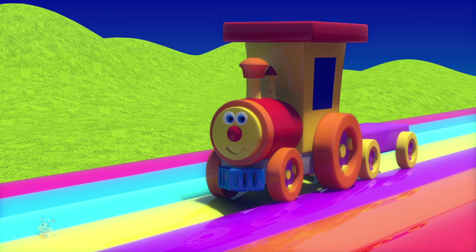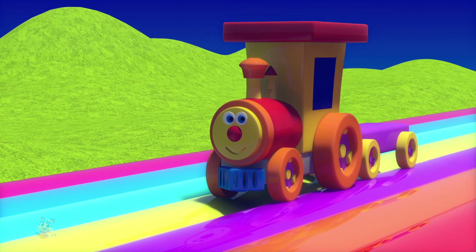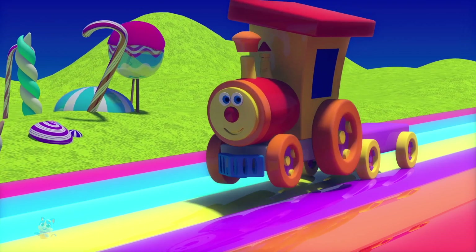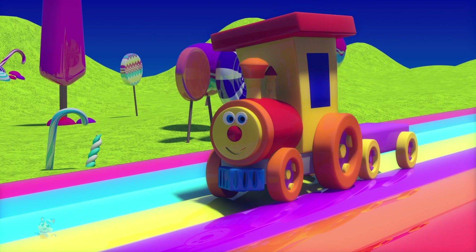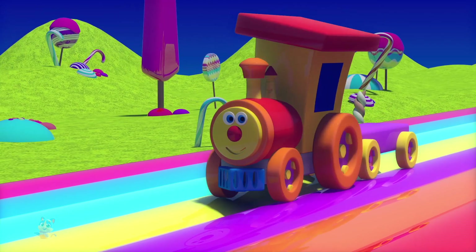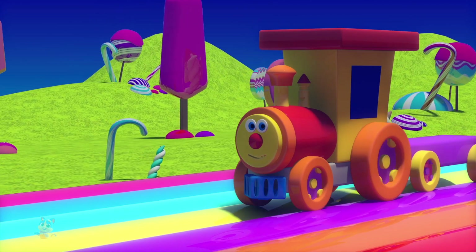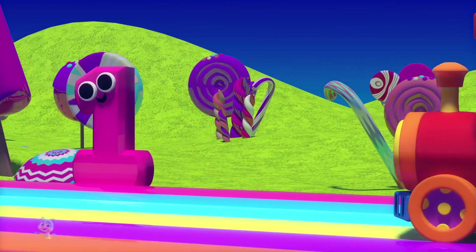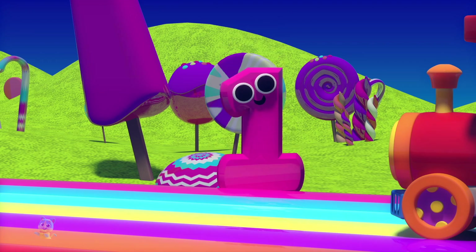Hello kids, I'm Ben and I'm going to teach you the numbers today. Wow, look at all that candy. Yummy! Oh look, there's number one. Hi number one. Hi Ben, I was just teaching the children all about you.